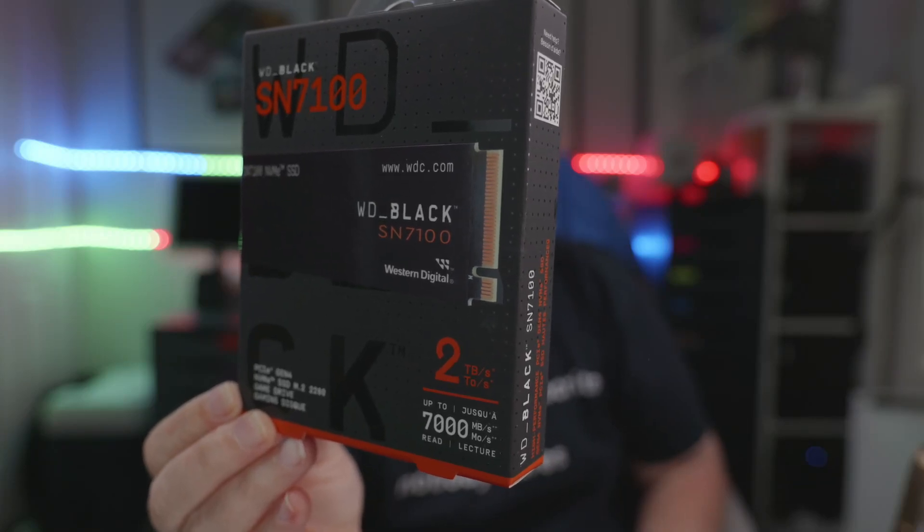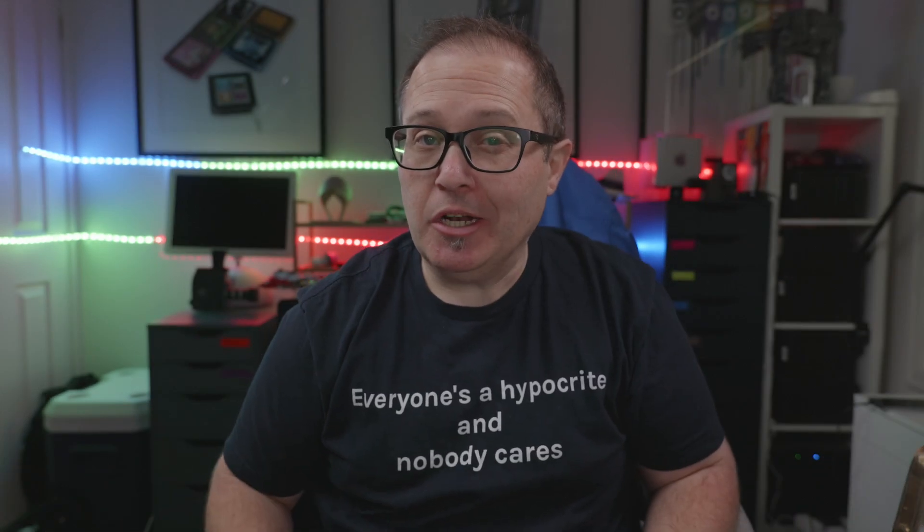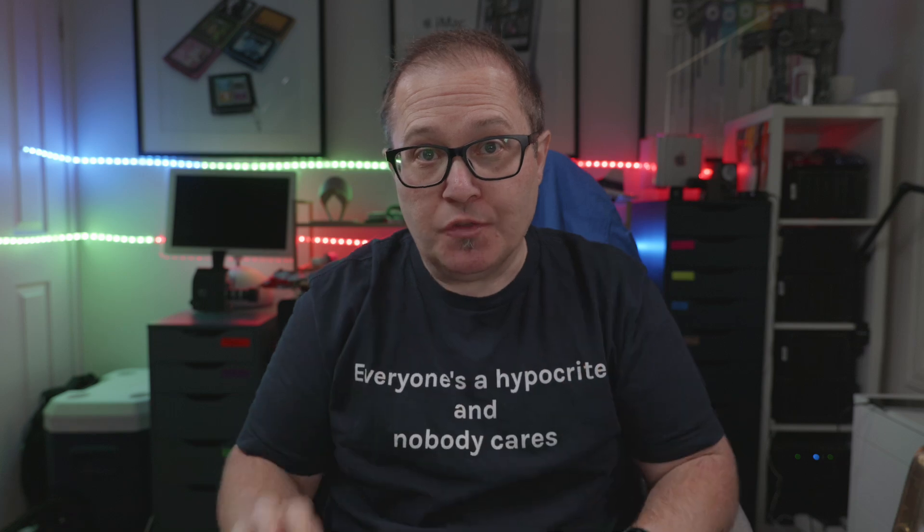We're having a look at the WD Black SN7100. Hi, I'm Lee, welcome to the channel. I hope you're having a lovely day. I know, that product title just sort of rolls off the tongue, doesn't it?